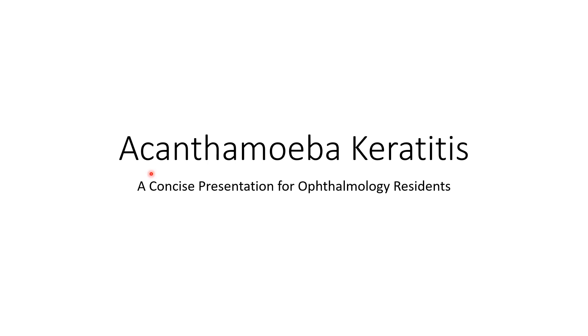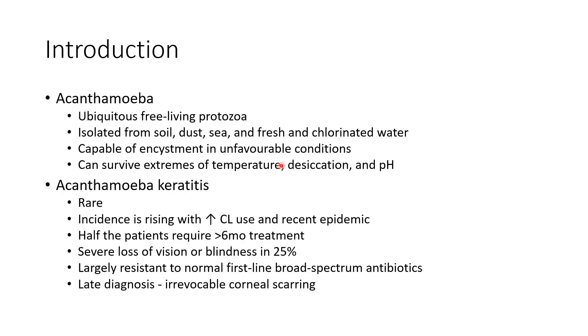Hello guys, this is Indian Medico and in this video we are going to discuss in detail about Acanthamoeba keratitis. Acanthamoeba is a ubiquitous free-living protozoa. It is isolated from soil, dust, sea, and fresh and chlorinated water. It is capable of encystment in unfavorable conditions and so it can survive extremes of temperature, desiccation, and pH.